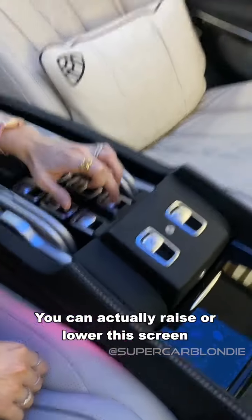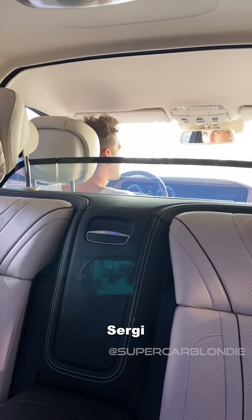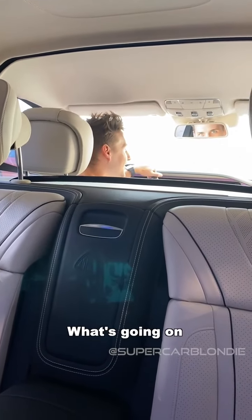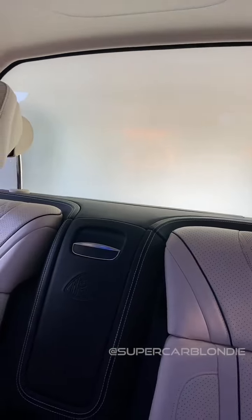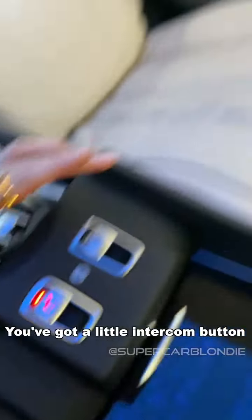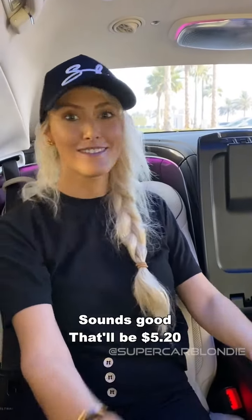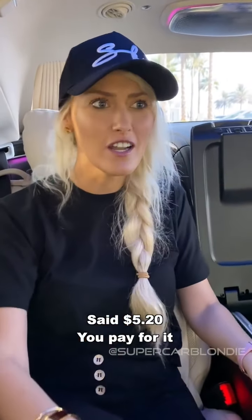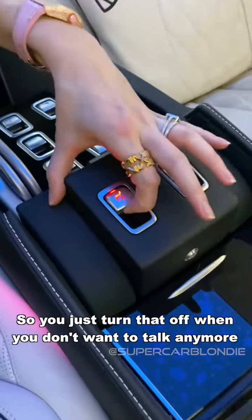You can actually raise or lower this privacy screen. Sergi! Hey man, what's going on? Going to Macca's soon. We'll pull this up again — see you later, mate. Now, if I want to speak to him once it's closed, you press this — you've got a little intercom button. Hello Sergi, what would you like to order? I'd like a Big Mac please. Sounds good, that'll be $5.20. You pay for it — don't have any cash back here. And you just turn that off when you don't want to talk to him anymore.